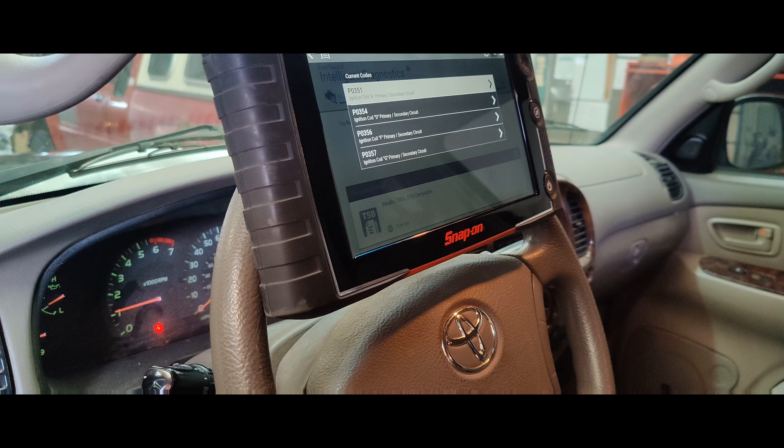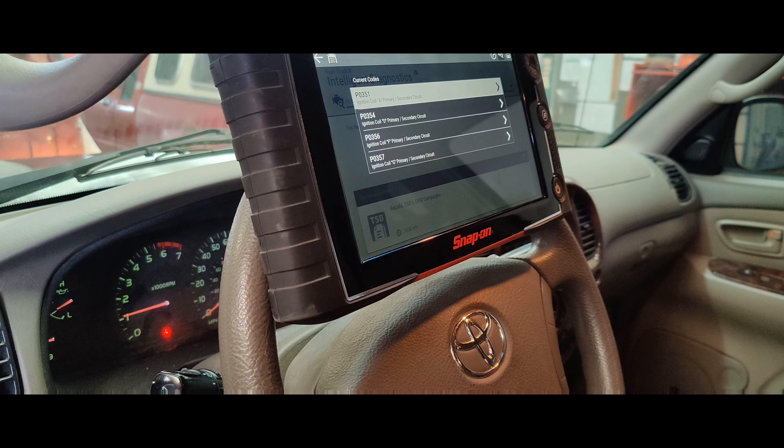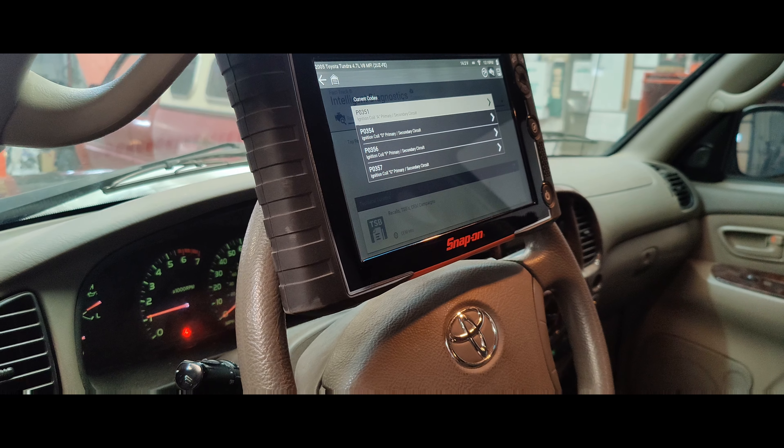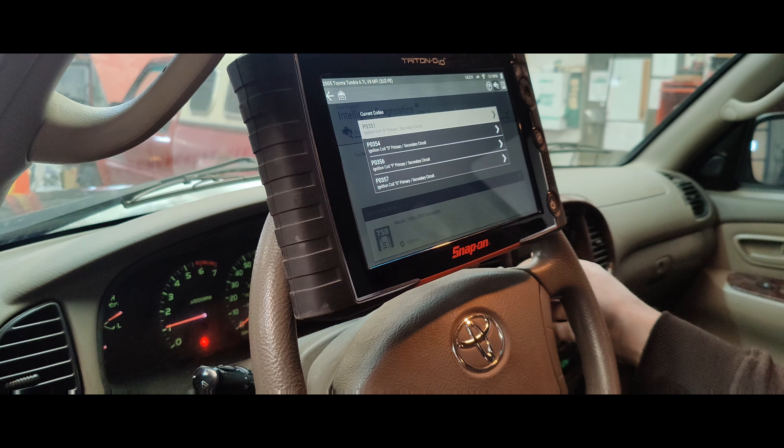We have codes P0351, P0354, P0356, and P0357 for ignition coil — A, D, F, and G, or cylinders 1, 4, 6, and 7. So we got codes on different banks.